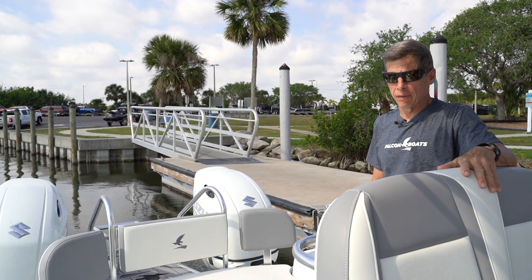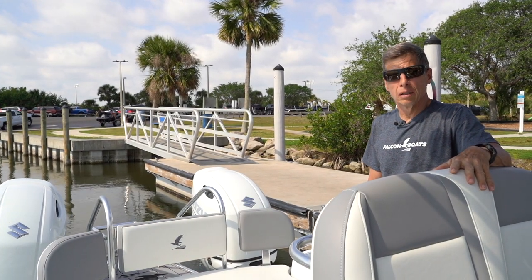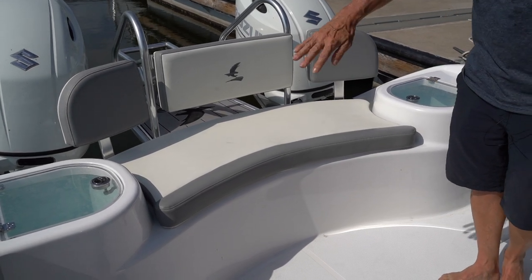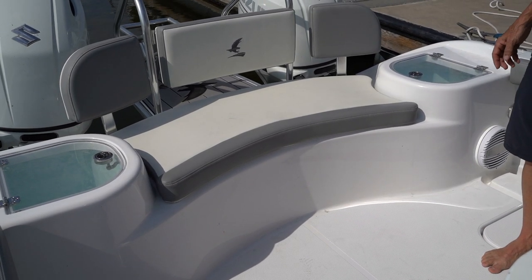At Falcon, when we developed this boat, we spent a lot of time trying to maximize the deck space for a 22-foot boat. One of the features we added was to sweep the back transom so that now two people can pass each other behind the helm station.